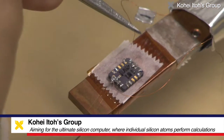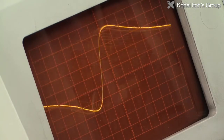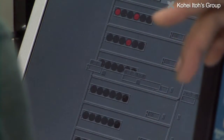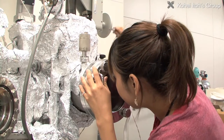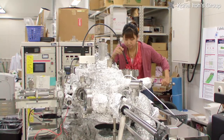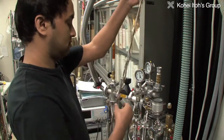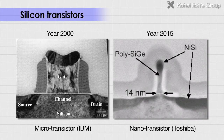Researchers at the Kohei Ito Group are working to create the ultimate silicon computer, which does calculations using individual silicon atoms. The brain of a computer is made from silicon semiconductor integrated circuits, or silicon chips. In the semiconductor industry, to make silicon chips run faster and consume less power, people have worked to increase circuit integration. This trend is known as Moore's Law.